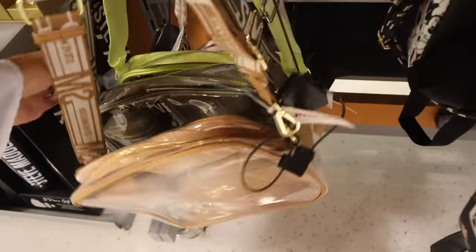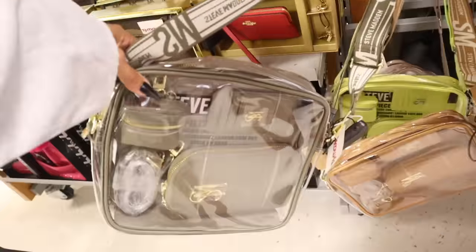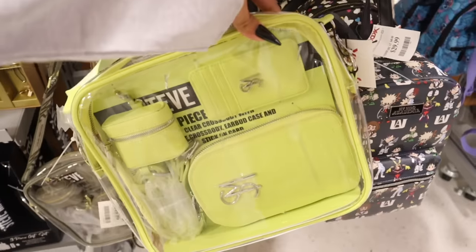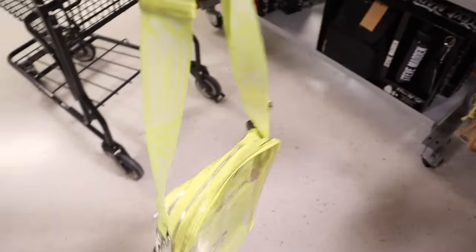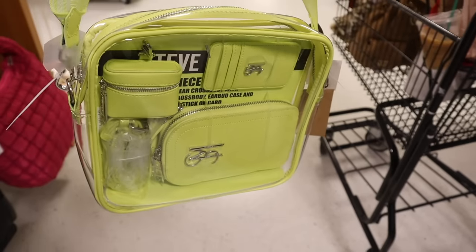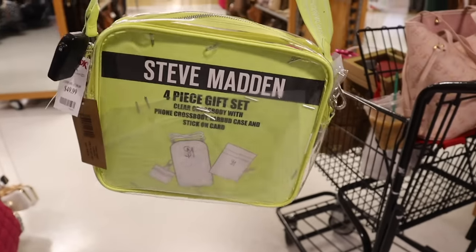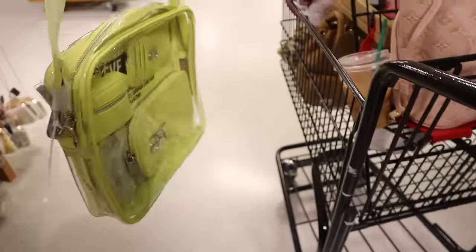Wait, it's not a makeup bag — it's actually a purse, so that's a very interesting set. I love the neon green one — let me see how it looks in the mirror. Getting the bonus items is really cool. I believe these are four-piece gift sets, originally $98 — so a really good deal.